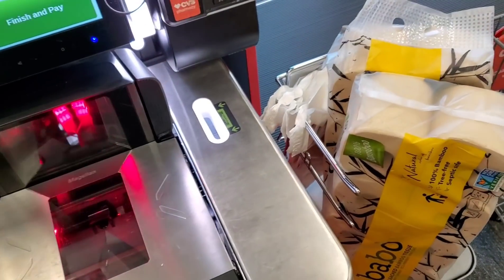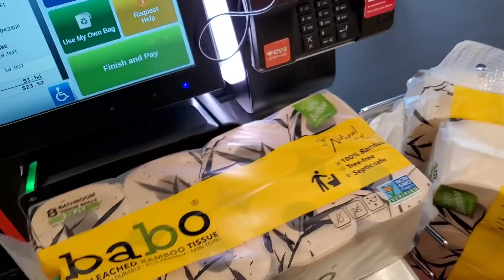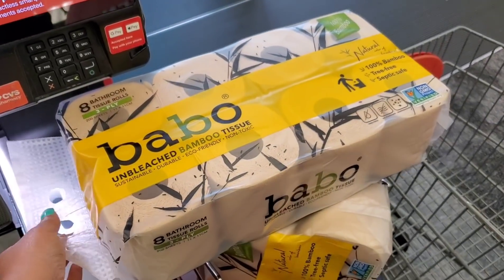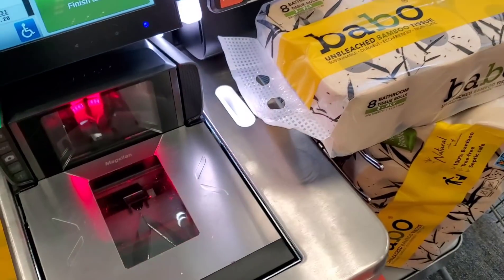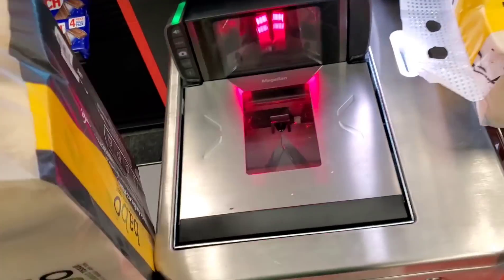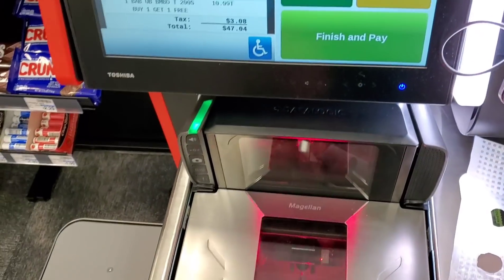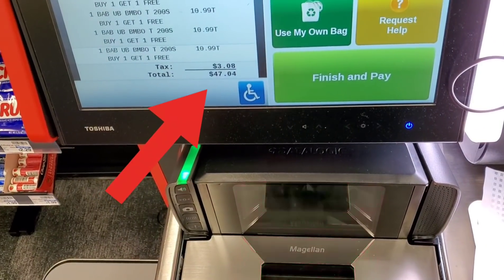This is my first time using self-checkout at CVS — I thought you guys might enjoy watching. We're just going to leave them piled up right there because they don't want you to move anything. I ended up getting four and I'm going to show you all how this works out.